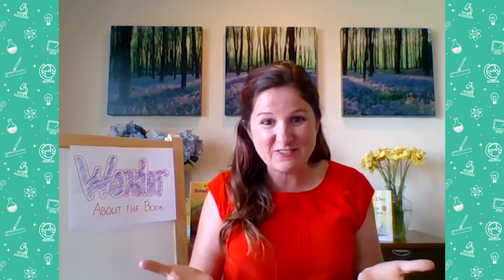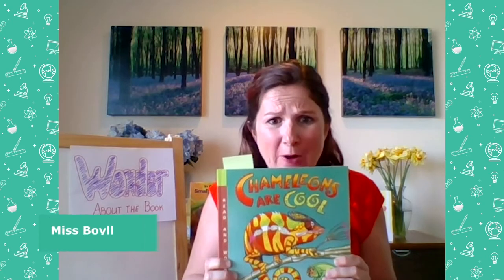Welcome back, first graders. Thanks for coming back to watch the next video. I know why you really came back — because we need to learn more about chameleons. My name is Ms. Boyle. Remember, there will be times when I ask you questions and I won't be able to hear or see you, but I still want you to say answers out loud to a grown-up, stuffed animal, pet, or sibling. Get someone handy so you're ready to wonder about chameleons and read the rest of this cool book.